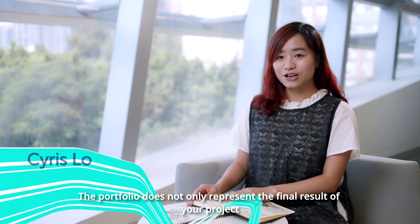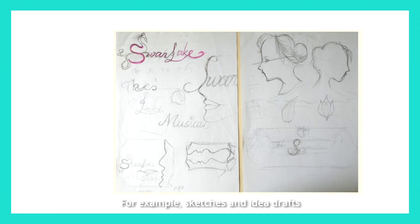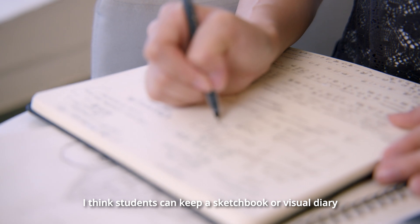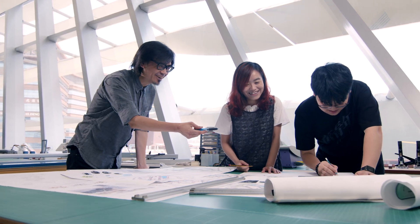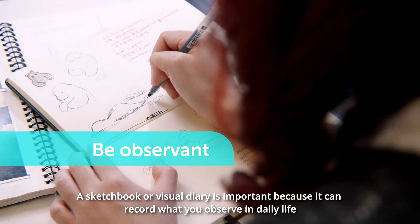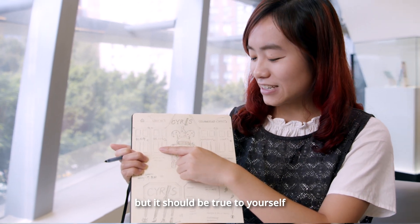The portfolio does not only represent the final results of your project. Instead, it includes some of your process images — for example, sketches and idea drafts. I think students can keep a sketchbook or journal which contains what they love, to let our teachers know who you are. A sketchbook or journal is important because it can record what you observe in your daily life. It doesn't need to be very beautiful and tidy, but it should be true to yourself.